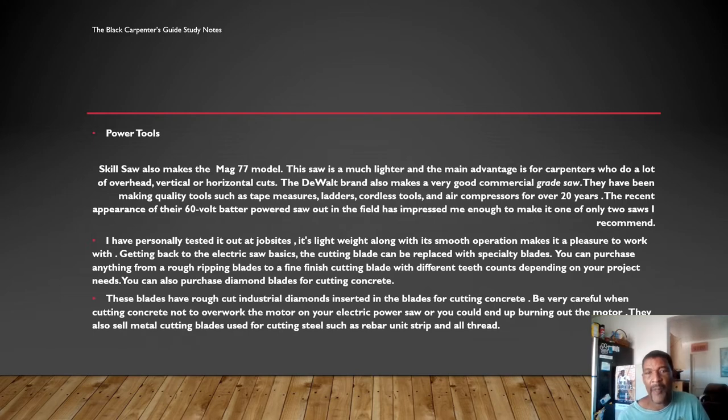They also sell metal cutting blades for cutting steel such as rebar, strips, and all-thread. Skill saws can cut almost anything with the right blade — wood, metal, roof tiles — so when buying a saw blade, make sure it's designed for the material you plan to use it on. Another very important thing about operating any saw is to watch for kickbacks. Always keep the guard rail down. If you hear the saw winding down while cutting, that means you're overworking the motor and binding the blade. Most of the time you need to lift the saw up, reinsert, and make sure you're cutting a straight line — cutting a bend puts you in danger of burning out the motor or experiencing a kickback.